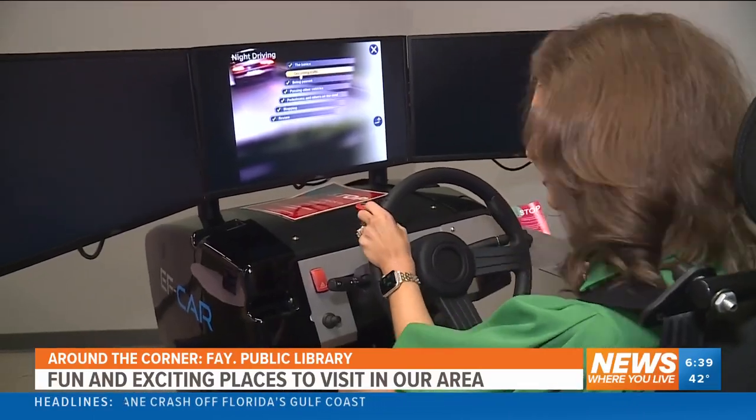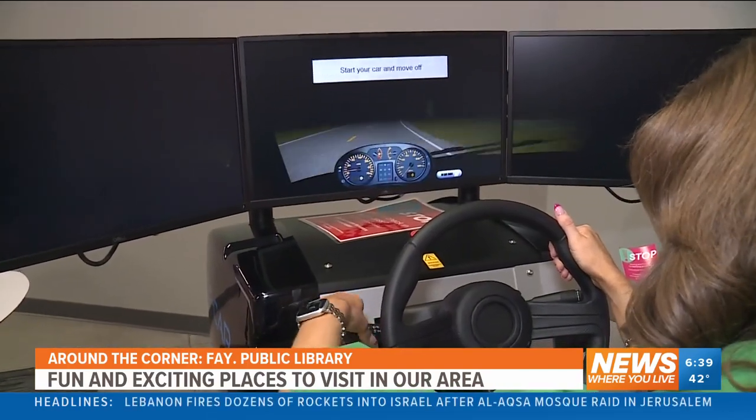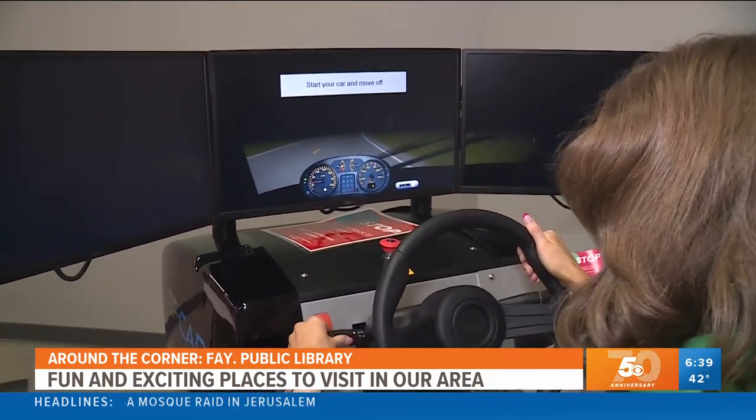So we decided it's time to practice night driving since we go into work when it's dark. Why aren't the window displays turning on with it? I promise I passed my driving test. There you go.